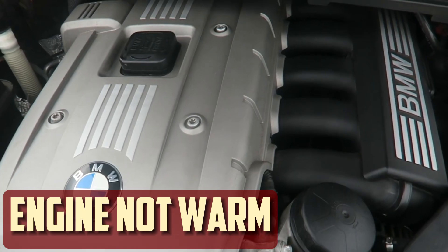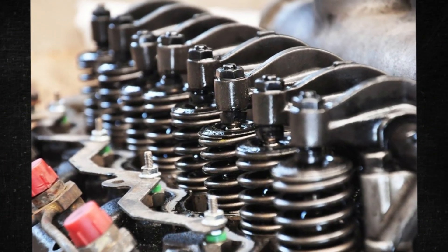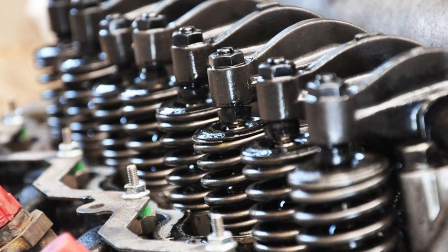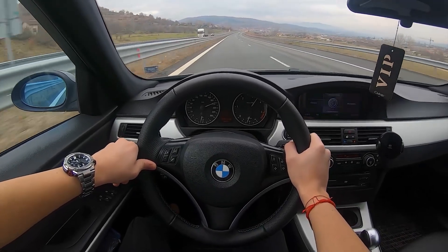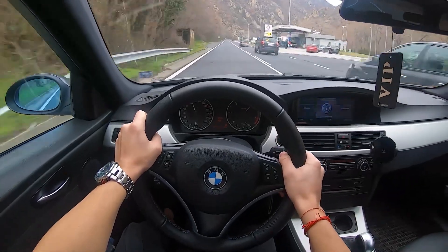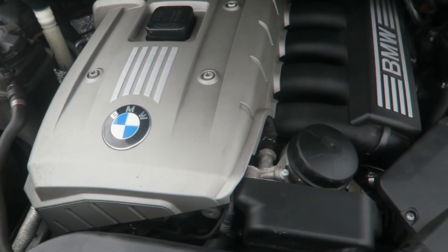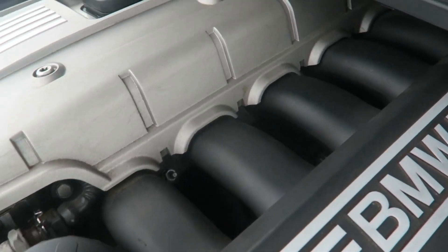Engine not warm or used frequently. The engine may occasionally tick while it warms up. The oil becomes thinner as the engine heats up, which facilitates easier motor circulation. The oil may never get warm enough to thin out if you aren't driving the car frequently enough or far enough. Modern cars don't need their engines to warm up before they are driven. Still, for the engine to perform at its peak, you must drive for a sufficient amount of time and at a reasonable pace.